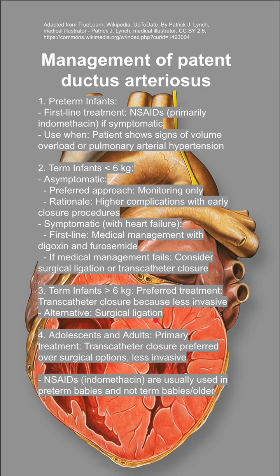In adolescents and adults, the primary treatment is transcatheter closure, again preferred over surgical options because it's less invasive.